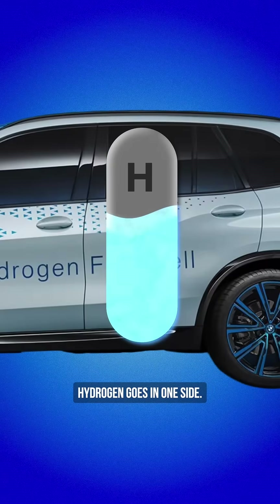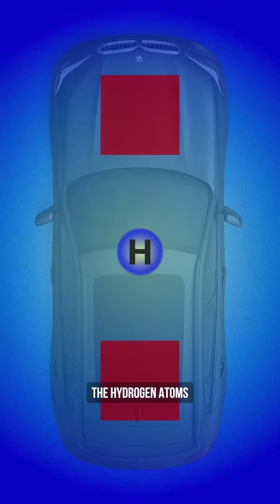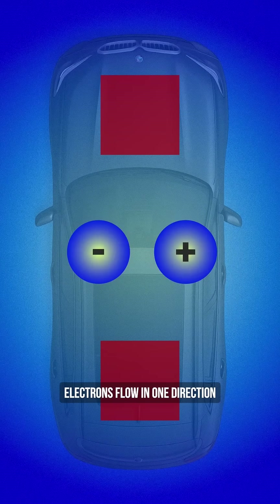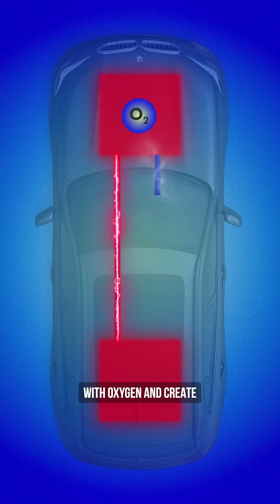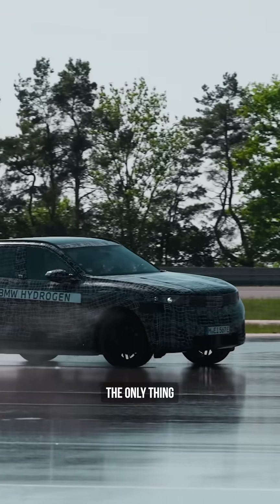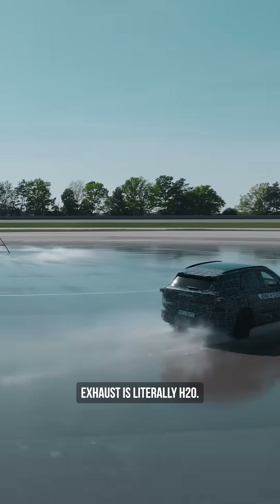Hydrogen goes in one side, oxygen from the air goes in the other. When the two meet inside the fuel cell, it's literally electric. The hydrogen atoms split apart into their electrons and protons. Electrons flow in one direction to power the car, while the protons flow in another direction to combine with oxygen and create water vapor. That's it — the only thing coming out of that exhaust is literally H2O.